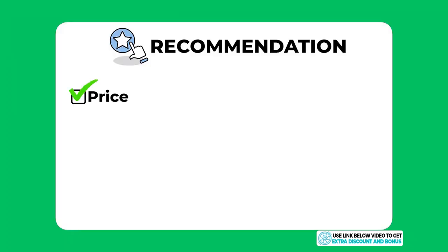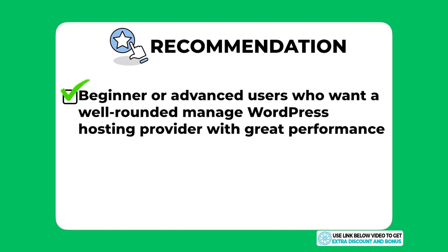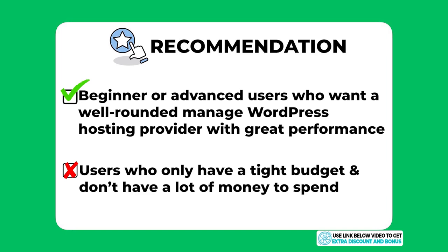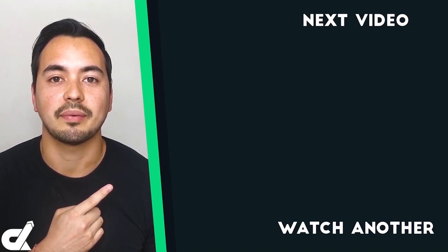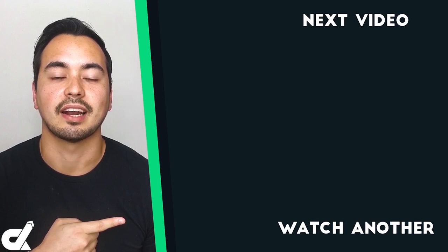They're right up there when it comes to price, speed, features, and ease of use. If you're a beginner or advanced user looking for a well-rounded managed WordPress hosting provider with great performance, Flywheel is a very solid option to strongly consider. However, if you're on a tight budget, managed WordPress hosting may not be right for you. If after watching this review you feel Flywheel isn't the right fit, I recommend checking out the hosting alternative linked here — otherwise, head to the next video and I'll see you in the next tutorial.